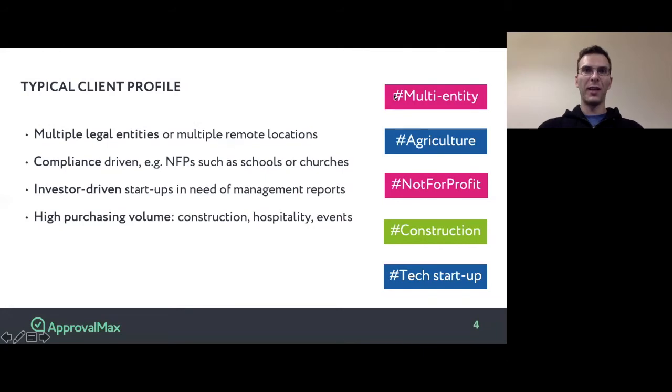ApprovalMax serves clients globally, with clients in different industries, starting from agriculture, to construction, to non-for-profits, to hospitality, and more. Regardless of the industry you or your clients are in, ApprovalMax can save you lots of time on the approval process. Generally speaking, if you spend more than 30 minutes a week on the approval process, ApprovalMax could help you a lot.